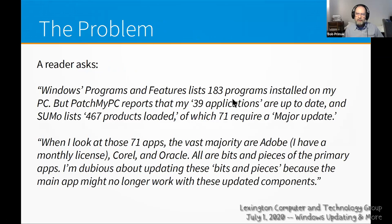Here's the problem: one of Fred's readers says Windows Programs and Features lists 183 programs installed, but another updater called Patch My PC reports 39 applications are up to date, and SUMo lists 467 products loaded of which 71 require a major update. When looking at those 71 apps, the vast majority are listed as Adobe, Corel, or Oracle — but those bits and pieces will turn out to be parts of just a few programs, so things aren't really as complicated as they first look.